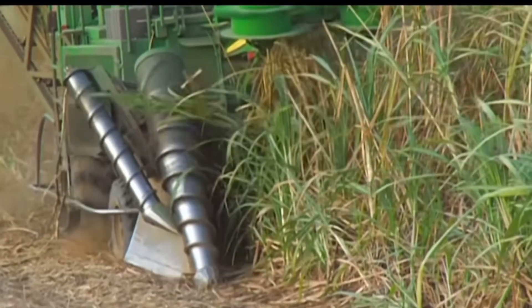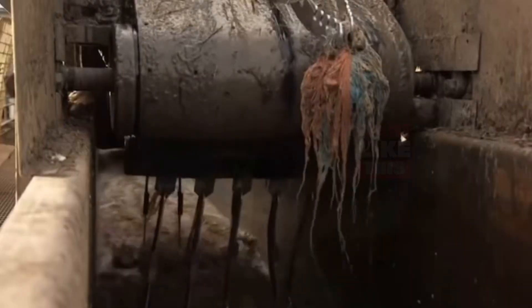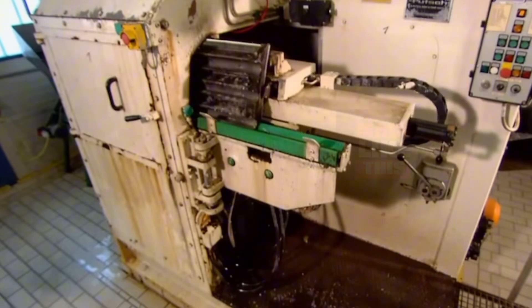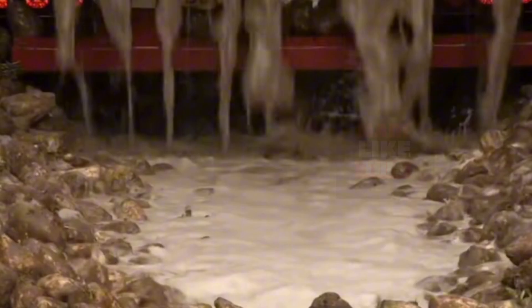The process of extracting sugar from sugar beets is quite similar to that of sugarcane. After harvesting the beets, they are cleaned, sliced, and then subjected to a diffusion process to extract their sugar content. The extracted sugar-rich juice is then purified, concentrated, and crystallized, just like in the sugarcane process.